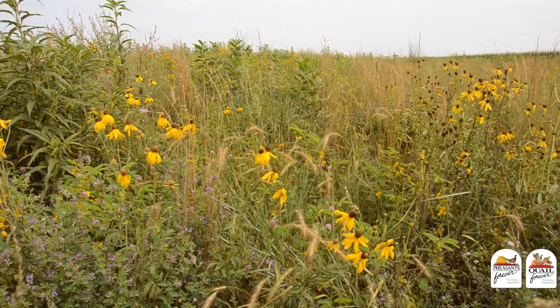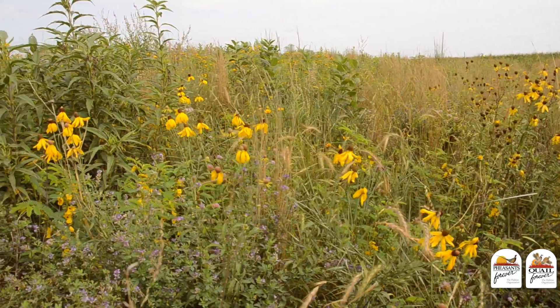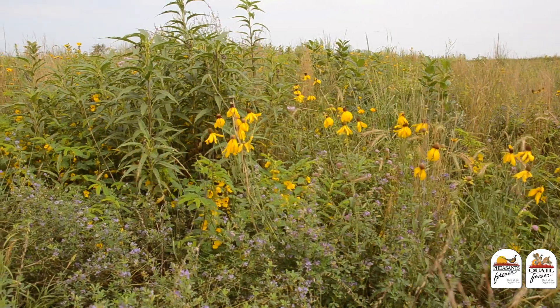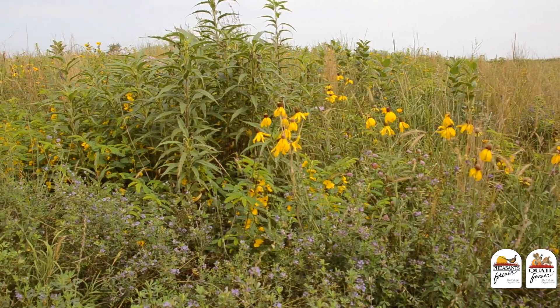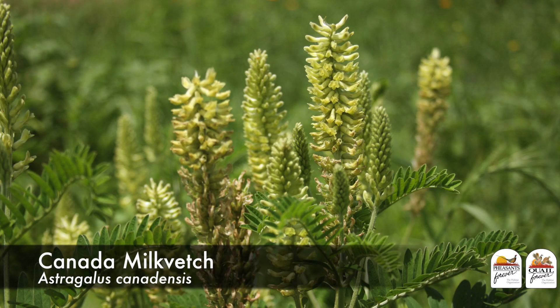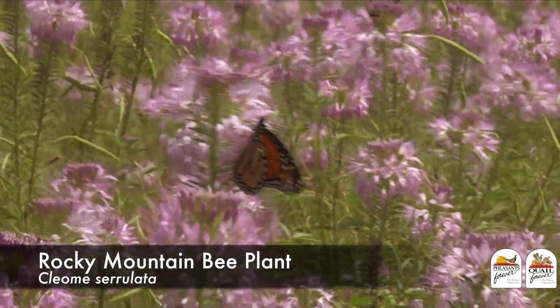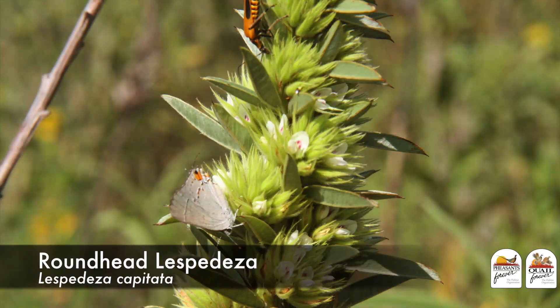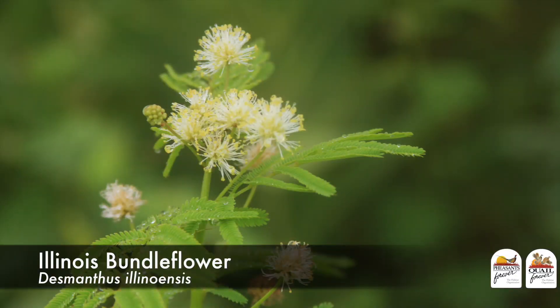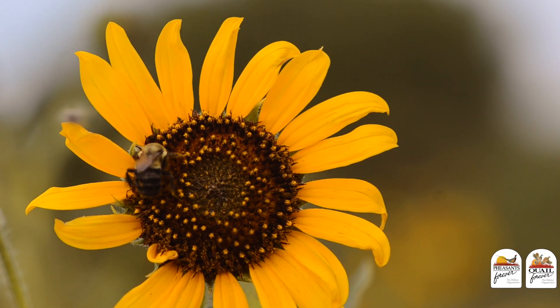Just to name a few of the species that we should think about adding into our next habitat project — that pollinators will enjoy and that will produce those important winter food resources — are Canada milk vetch, Rocky Mountain bee plant, Roundhead lespedeza, showy partridge pea, Illinois bundle flower, and almost any type of sunflower.